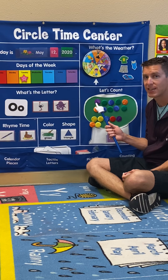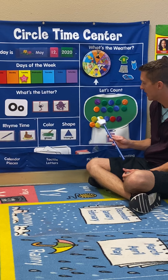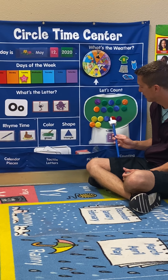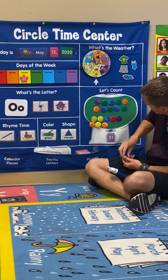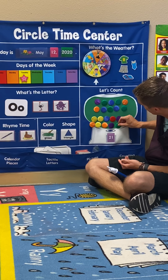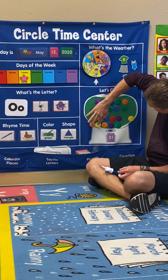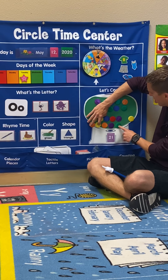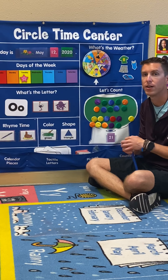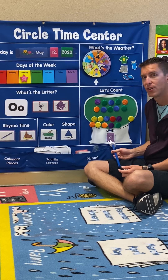Let's count again and see how many we need. 1, 2, 3, 4, 5, 6, 7, 8, 9, 10, 11, 12, 13, 14, 15, 16, 17, 18, 19, 20, 21. If this was our number 17, we added 1, 2, 3, 4 more gumballs. So 17 plus 4 more gumballs gives us 21.